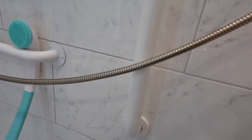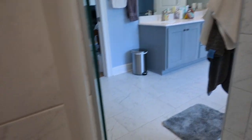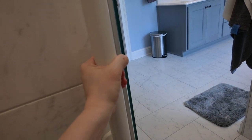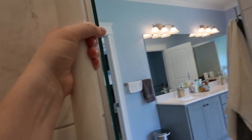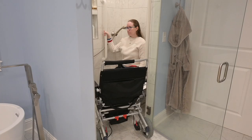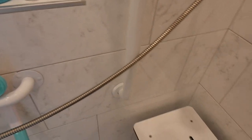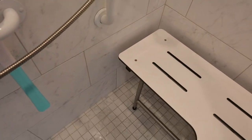I'll show you. While I'm sitting here it's really nice to be able to grab on here, or grab on here while I'm washing myself, and then I can use it to help me stand up. It's really nice to always have something on either side of me, especially when I'm sitting down.